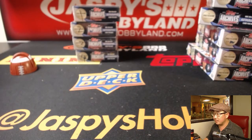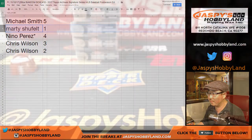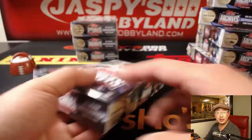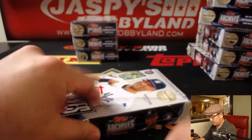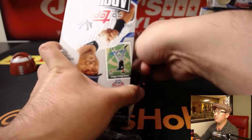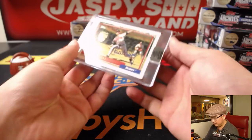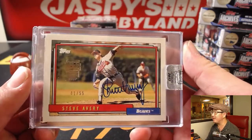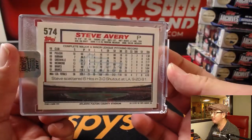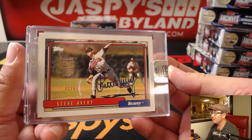Next up will be Marty with box one. Thanks for getting into this, Marty — it's going to be 41 out of 55, Steve Avery. That's a nice photo there. Nice Steve Avery for Marty.